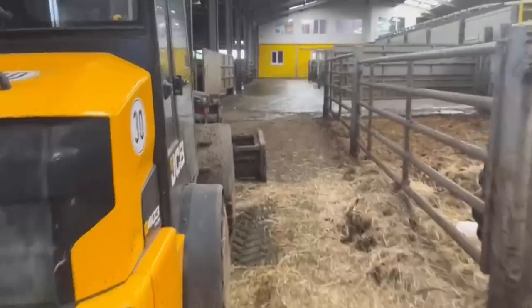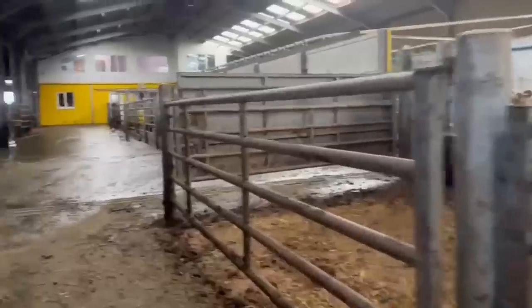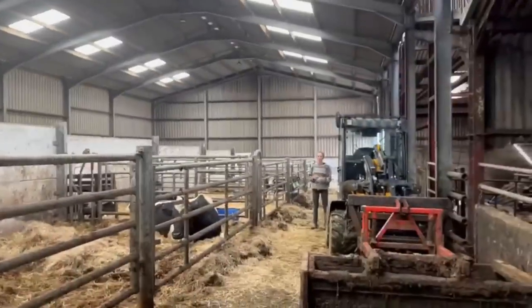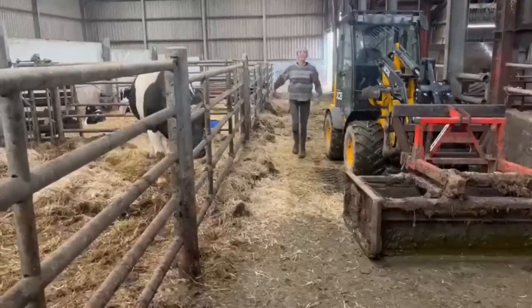Just to put it in perspective where we are — the calving pens are just by here, the race and splitting-off gate is there, and the parlour is there. So they literally just walk out straight into their pens. Next stop — to the cubicles.